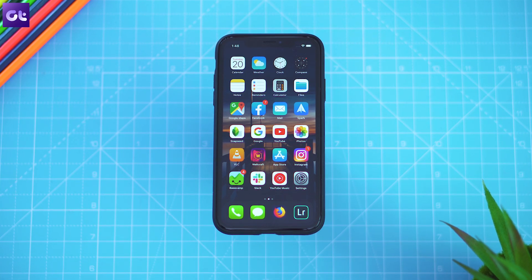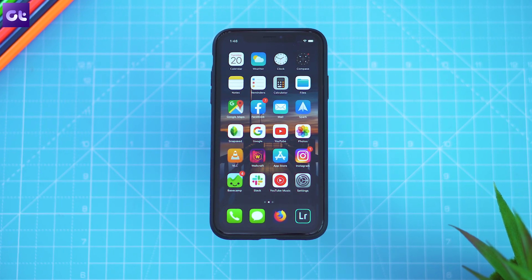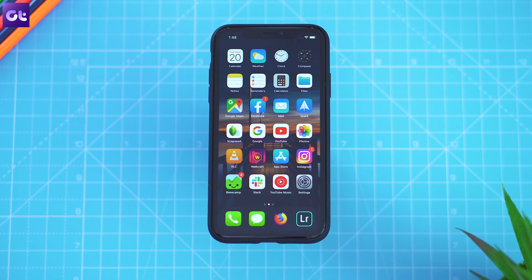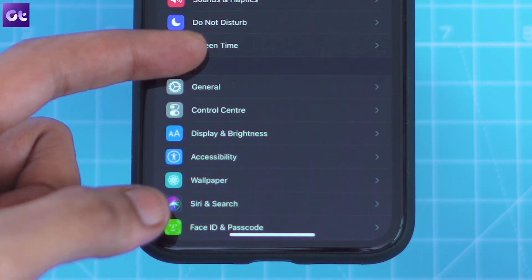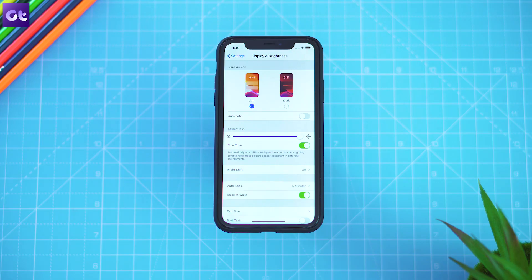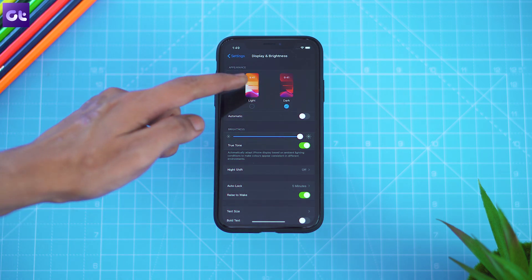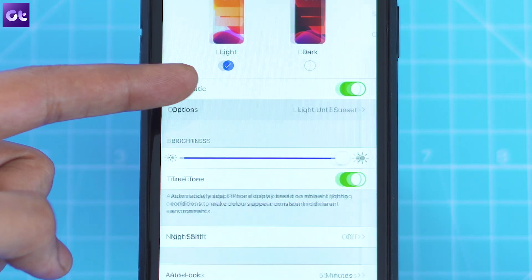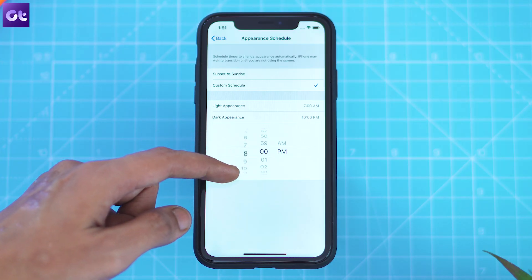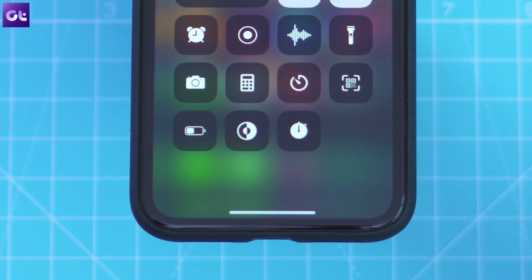The first and one of the most requested new features in iOS 13 is dark mode, and Apple has made sure you get to know about it as soon as you update your phone. You'll find it right at the top of the display and brightness settings. To turn it on, just select the dark option under the new appearance setting. If you don't want to keep dark mode on all the time, you can turn on the automatic toggle to set up a custom schedule. Apple has also added a handy shortcut for dark mode in the control center.